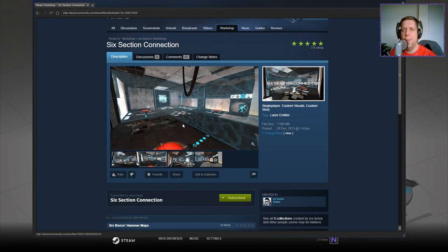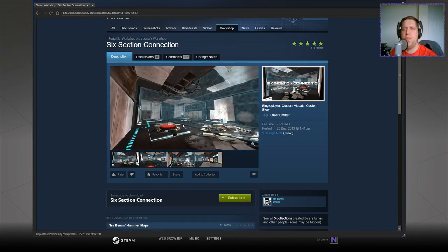Today we're going to play Six Section Connection by Serious Business. If you're new to the channel, please like and subscribe.